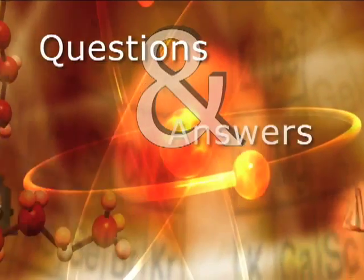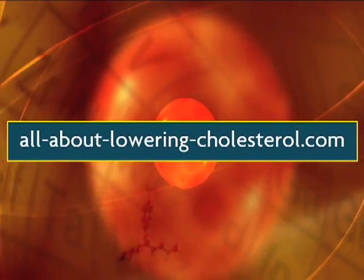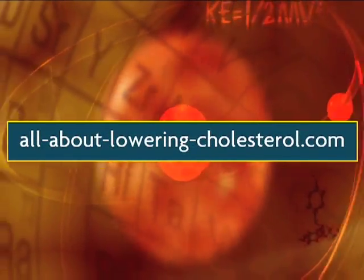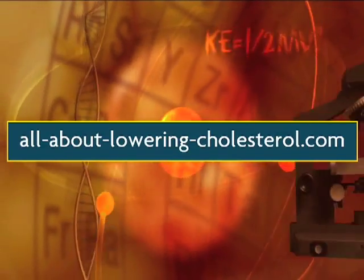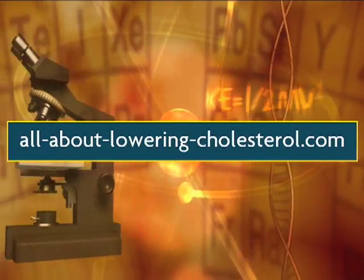This video is one in a series that answers your questions about food and cholesterol. It's brought to you by AllAboutLoweringCholesterol.com, the leading cholesterol-lowering website, visited by more than one million people per year.